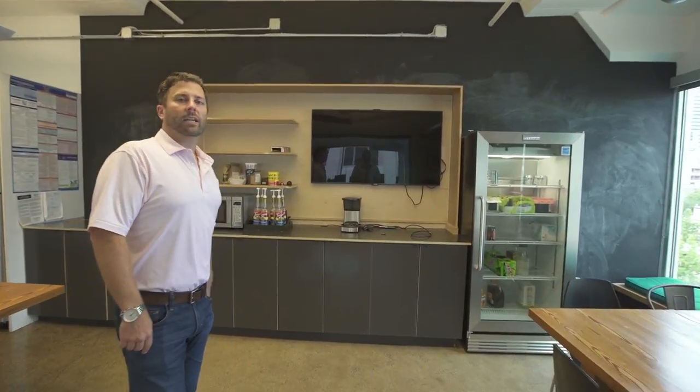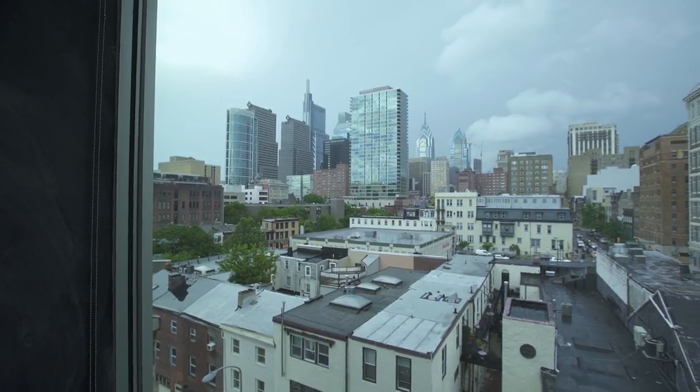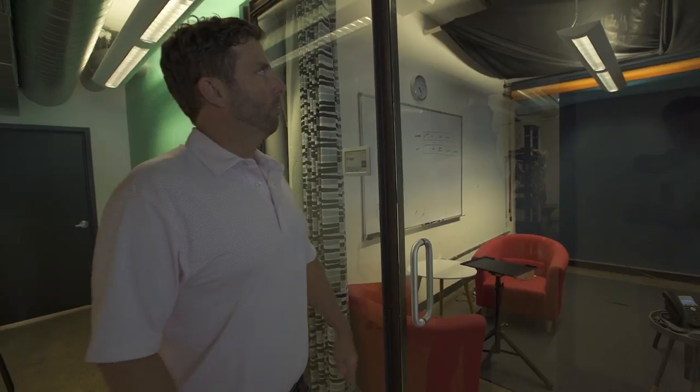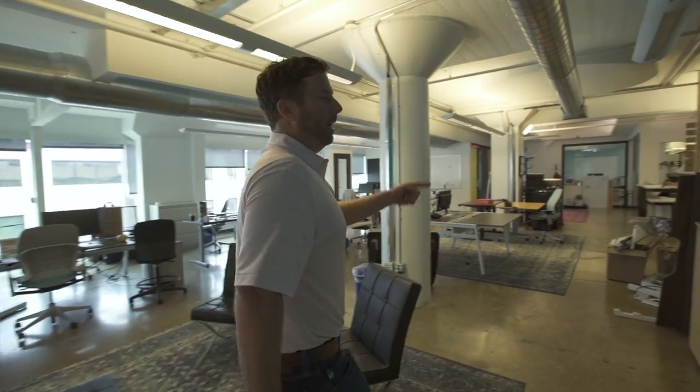Nick's going to show you the view here in a second — it's pretty cool. Who likes to do videos? We all know the importance of social media and marketing. Right here we have our own video room. We can build a brand, leverage our leads and our center of influence. And then we have a private call room right here too.